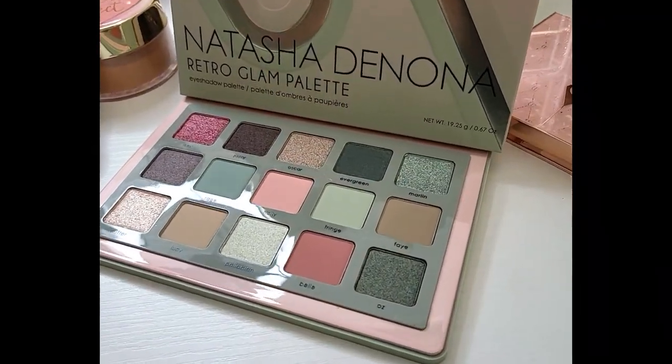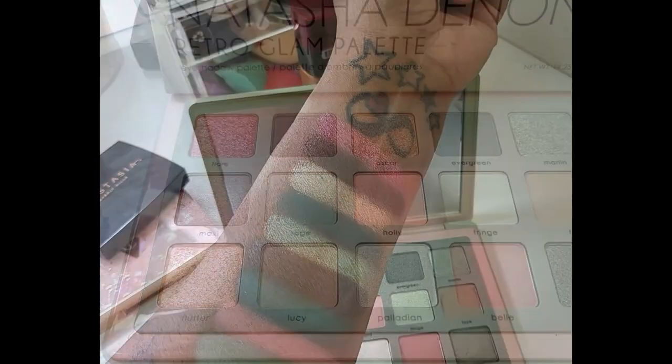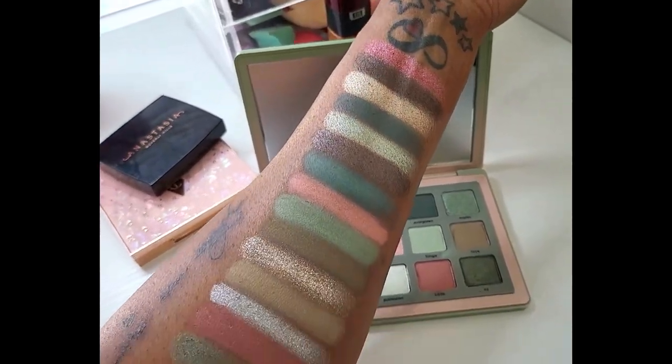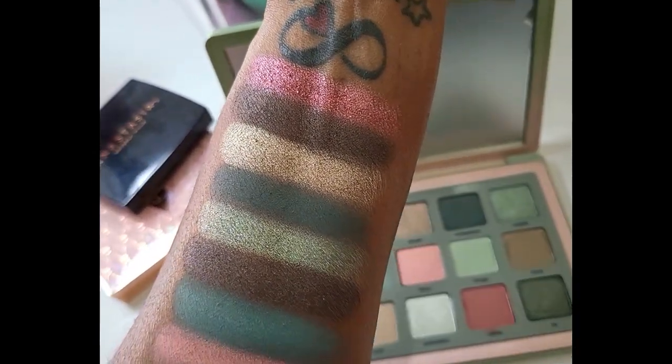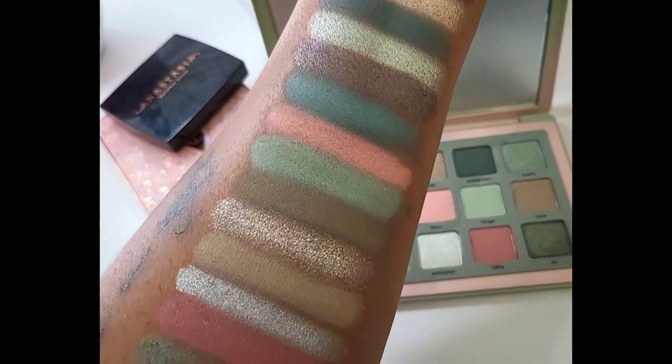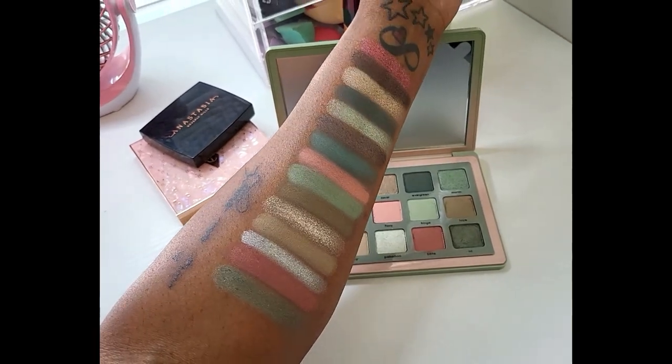I'm going to go ahead and read what she had to say about this palette, just to give you a better idea of the combination of the two palettes she used as inspiration while you take a closer look at it, as well as some swatches I did earlier. Retro Glam: bringing two of Natasha's most celebrated creations into a new midi-sized eyeshadow palette concept, this dynamic color story combines the greens, pinks, and neutral nudes of the mini retro eyeshadow palette with a variety of seductive glam eyeshadow palette finishes in a collection of all-new shades. It retails for $69.